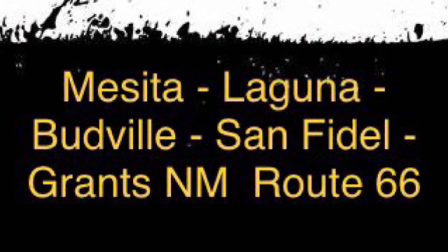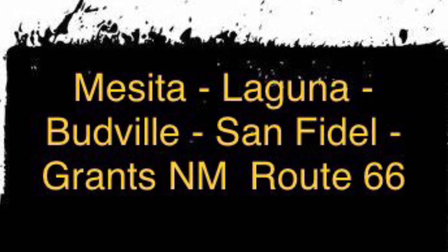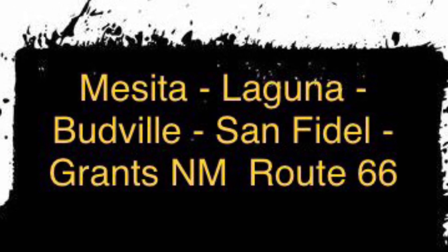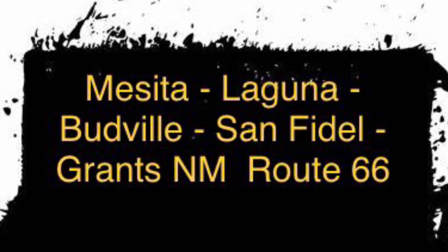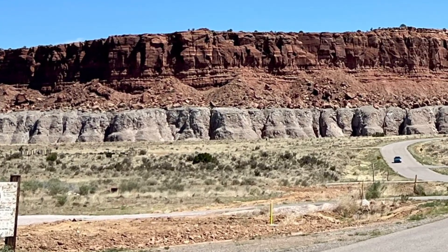One portion of our Route 66 trip in New Mexico would take us through Mesita, Laguna, Budville, San Fidel, and Grants. Our first stop after leaving Albuquerque was to be Mesita.